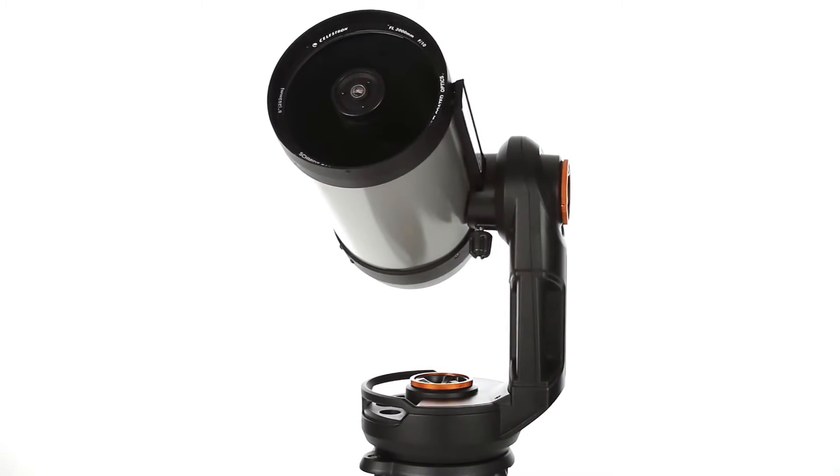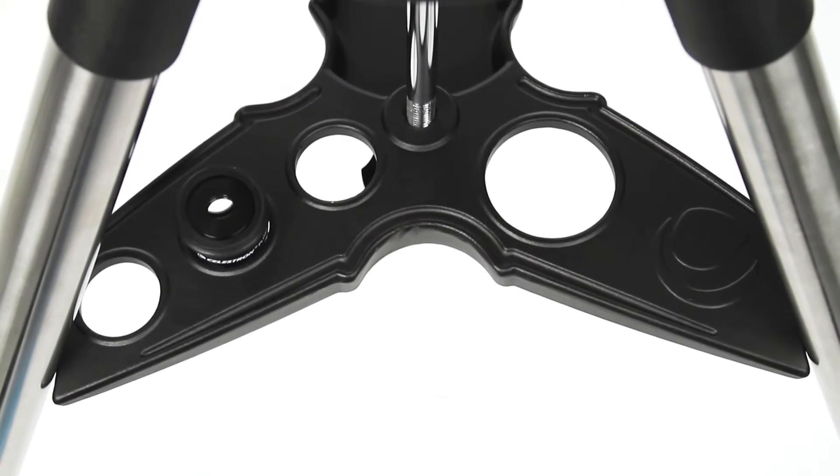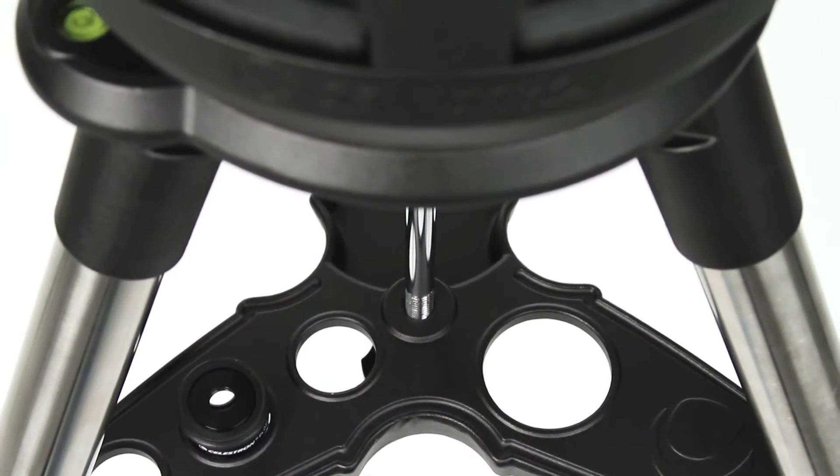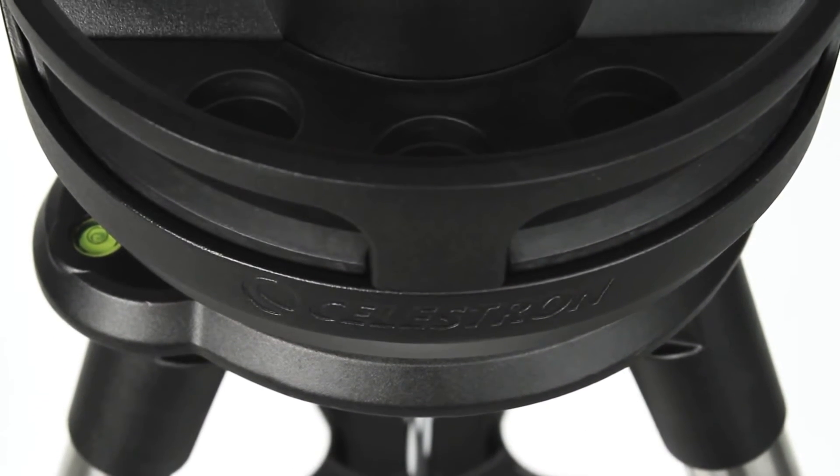An internal battery powers your telescope for up to 10 hours. Two accessory trays, one with a red LED illuminator, keep you organized, and a new ergonomic design makes setup a snap.